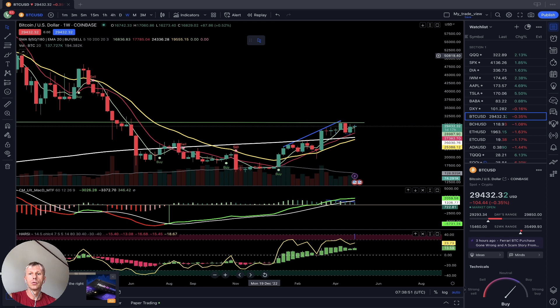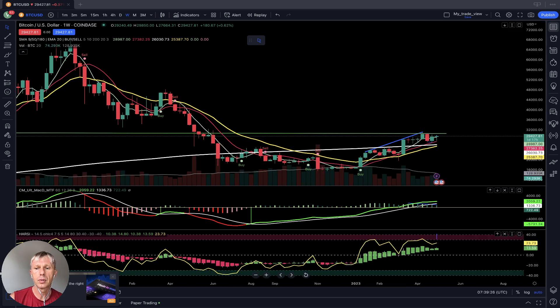Let's move to charts and do a review. Starting with the Bitcoin weekly time frame — remember, I don't trade on the weekly or monthly time frame. I use the daily and four-hour time frames for my swing trading entries and exits. The weekly time frame is just used to monitor the market trend direction. If you want to learn more about my TradingView setup, there's a link in the description.